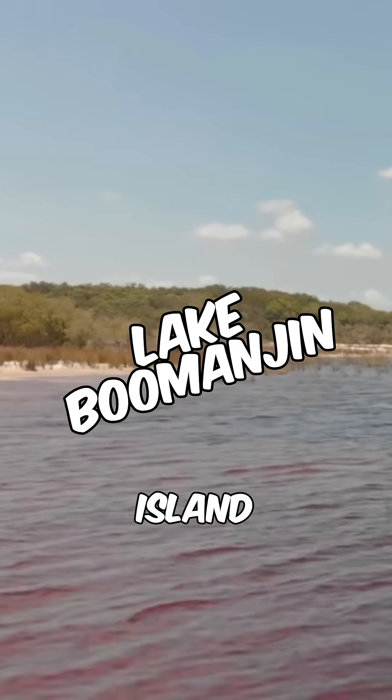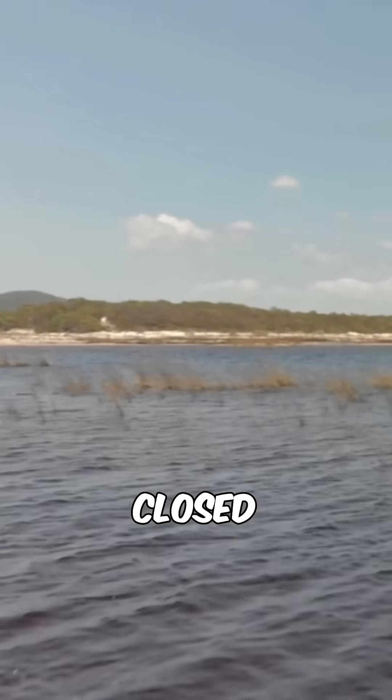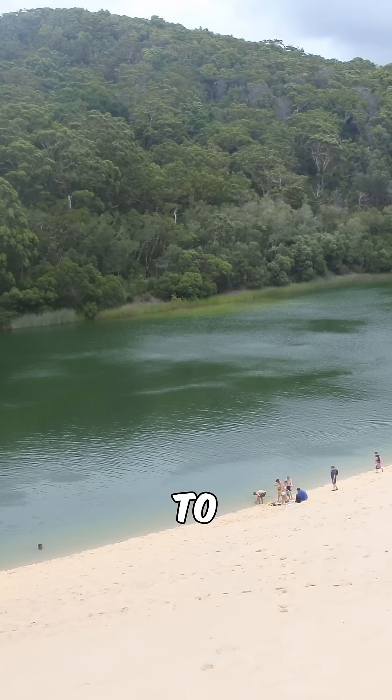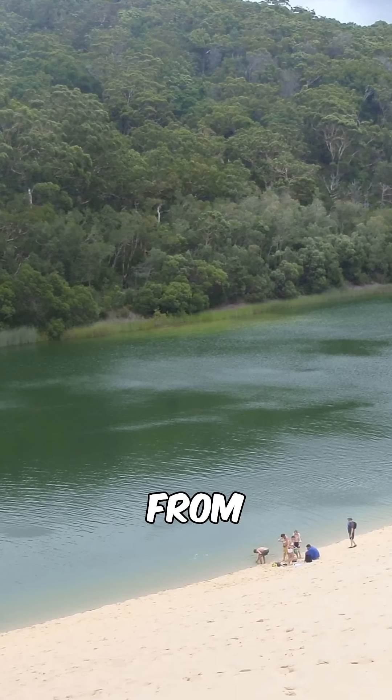The perched lakes on Fraser Island over in Australia are an excellent real world example of a naturally closed ecosystem. High temperatures have caused eucalyptus oil from the surrounding trees to react with the sand, forming a natural concrete layer that prevents water from seeping away.